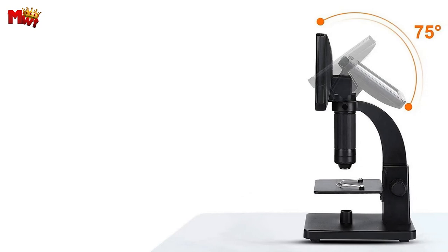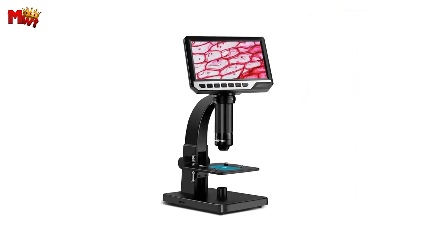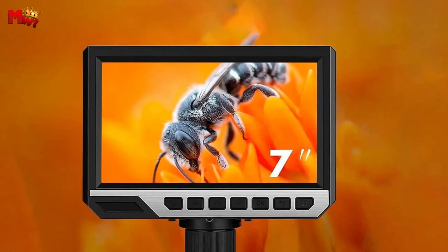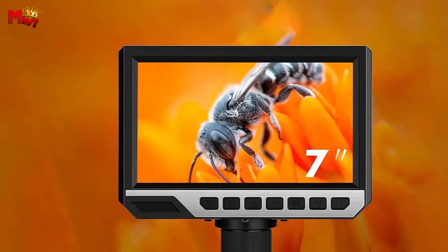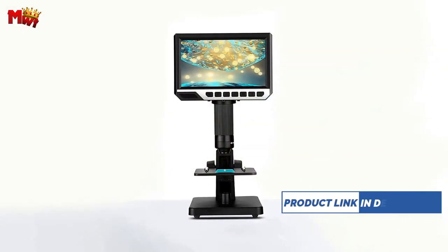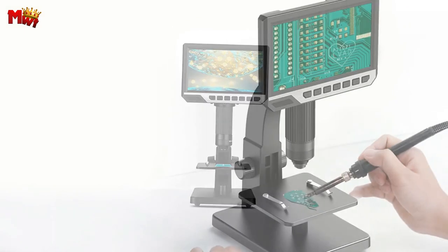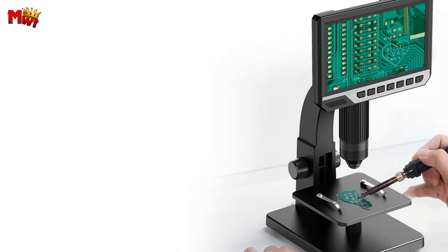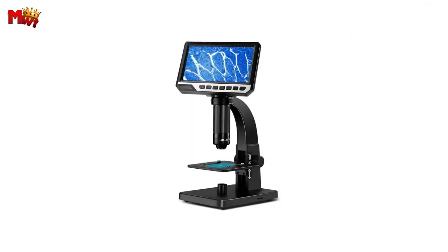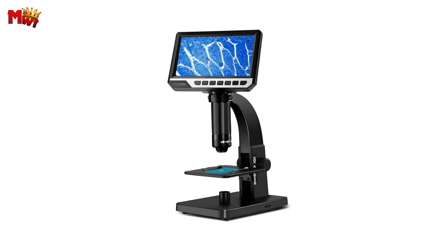Dual lens magic: the DM-11 comes with two lenses, each with its own specialty. The No. 1 low-power lens with a magnification of 500x is perfect for circuit board maintenance, printing inspection, jades and gem identification, and more. The No. 2 high-power lens boasting a remarkable 2000x magnification is ideal for microbial observation, section observation, plant pests and diseases observation, and beyond.